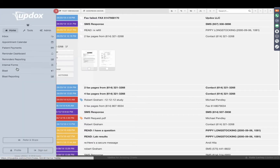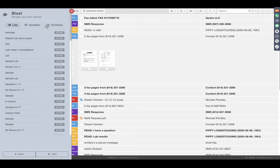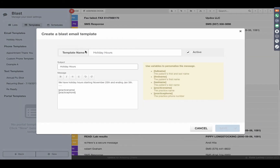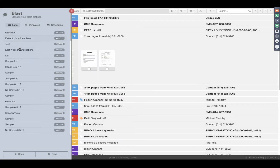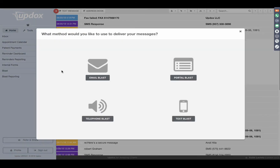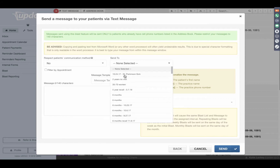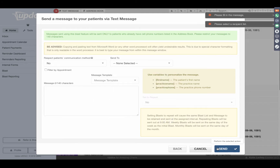Broadcast is similar to appointment reminders in that you're able to send out a text message, an email, or a phone call — but broadcast messages can do anything except remind about an appointment. So you could send a list of happy birthdays, alert your staff and patient database of inclement weather or closures, or if you're not going to be in the office today, let your appointments know. You can have those lists custom built within Updocs and then a template to send out that message.